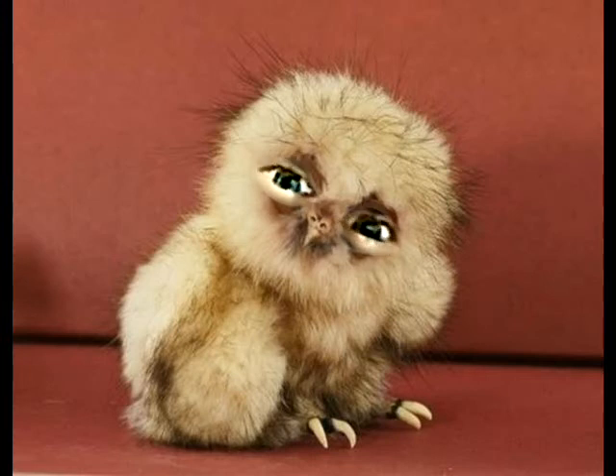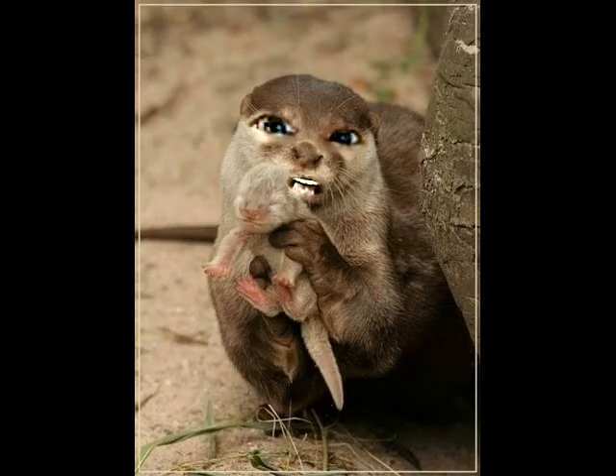Look at this little guy - look at those claws, look at his feet. This is a bird of prey, it's an owl. Is this not absolutely adorable? There's no mouth there because I wanted his beak to show up really well. Now this next one - would you look at her? This is an otter showing off her baby.